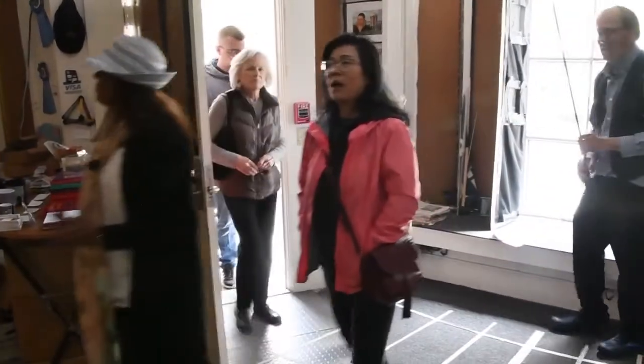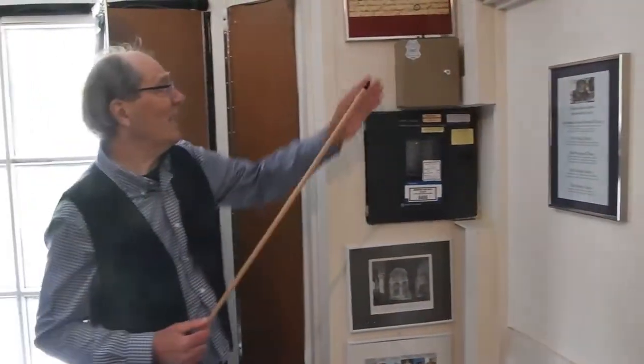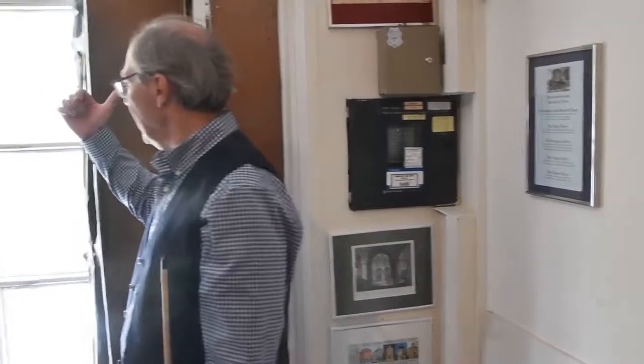Welcome to the Newport Tower Museum. This is my list of the four theories. The Benedict Arnold 1677 will - if you look at it, it says 'my stone-built windmill,' but there are five asterisks around it, almost like maybe it's not exactly a windmill. Maybe he was telling a little bit of a fib - sometimes politicians do that. He might have wanted to call it a windmill to hide his knowledge about who built it. By the way, he is buried a block away on Pelham Street. He had a mansion on Thames Street, owned Bowen's Wharf, Goat Island, the whole southern half of Jamestown, and a farm in West Kingsdale.